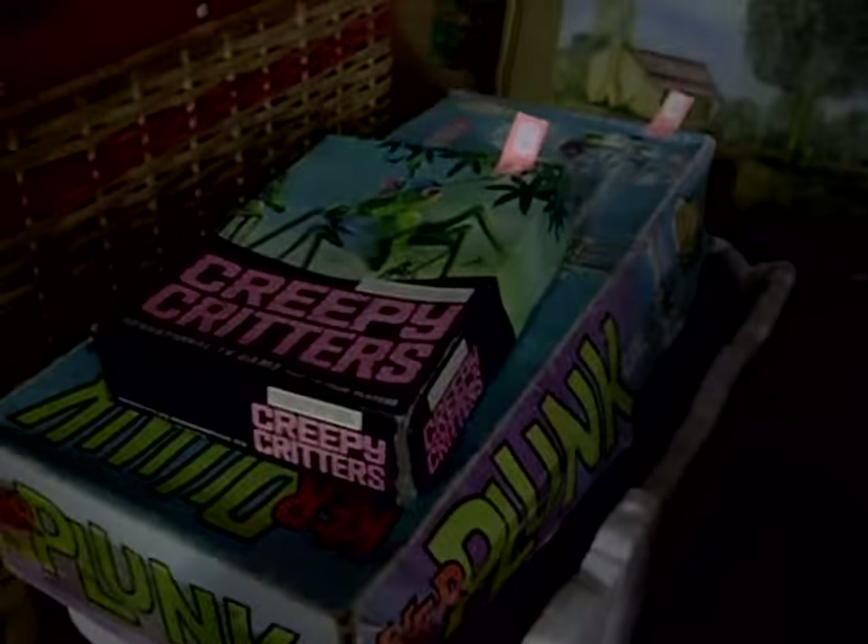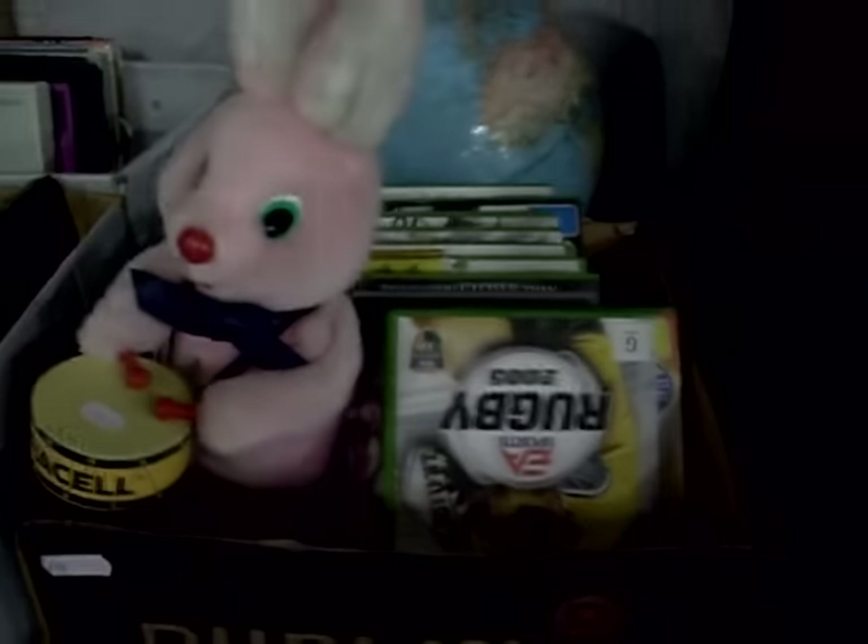A little box of bits and bobs. A box of records. Some cool toys and DVDs in there. More records. Good old drummer — Duracell drumming bunnies. Pretty cool. We've got a big mix lot of stuff here on the table — all sorts of gear in amongst it.